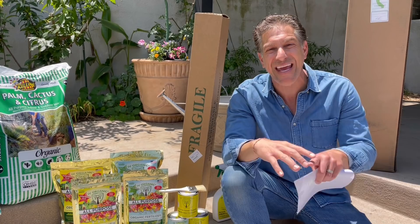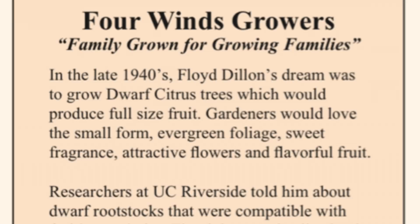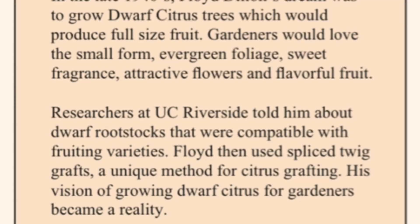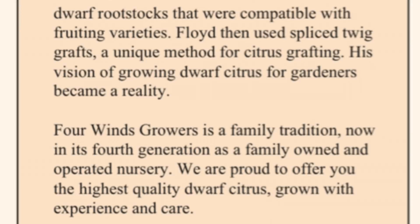Four Winds Growers is a fourth-generation, family-owned and still-growing company inspiring families and growers across America to integrate citrus into their home backyard. It reads: 'Family grown for growing families.' In the late 1940s, Floyd Dillon's dream was to grow dwarf citrus trees which could still produce full-size fruit. Gardeners would love the small form, evergreen foliage, sweet fragrance, attractive flowers, and flavorful fruit. Researchers at UC Riverside told them about dwarf rootstocks compatible with fruiting varieties, and Floyd used twig grafts — a unique method for grafting citrus.